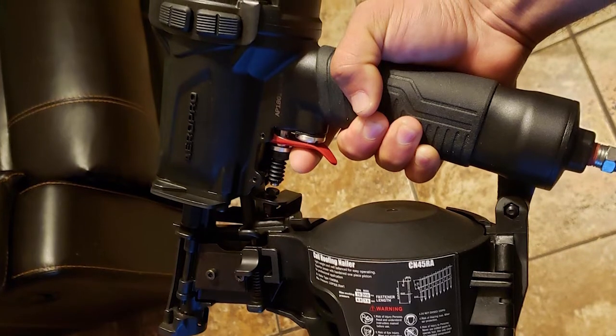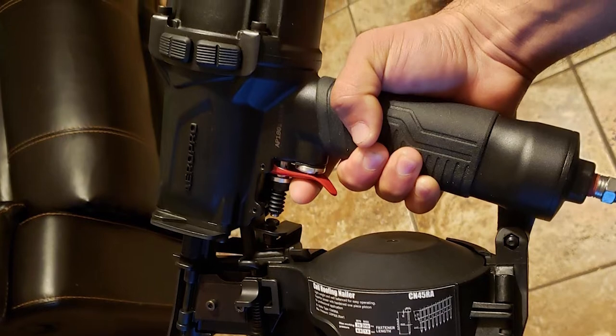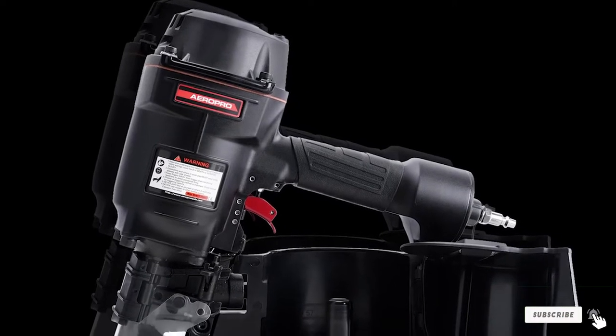This gun fires more slowly than its predecessor, the Hitachi. There is no dedicated fix for the problem, so many folks are returning theirs for other options. They are very accurate, but the slow fire rate diminishes efficiency.